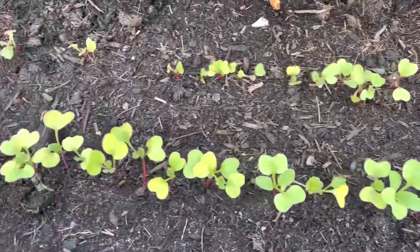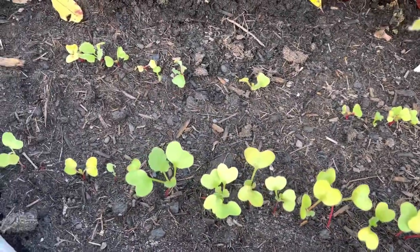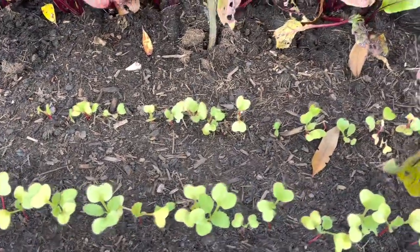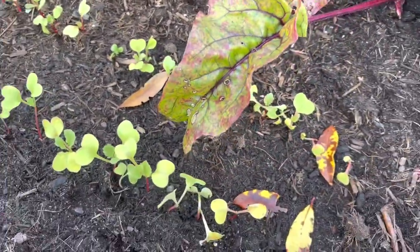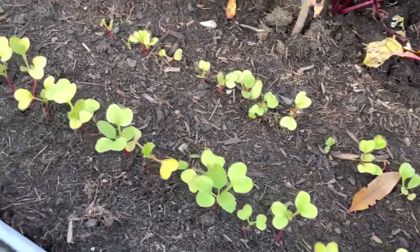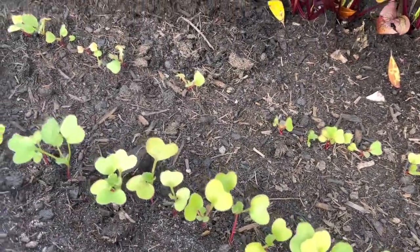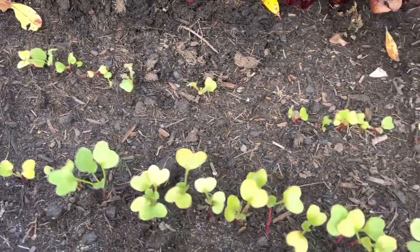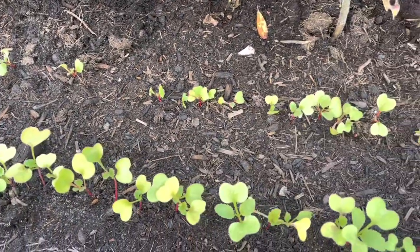This first row is supposed to be ready in 18 days and it just stays there - they're not doing much. I'm really disappointed, but maybe it was too cold because we had a lot of cold nights - I'm not sure.